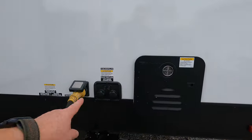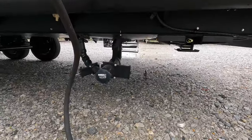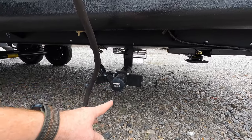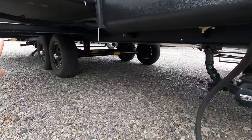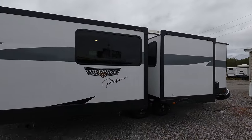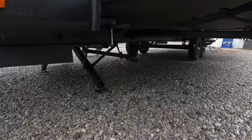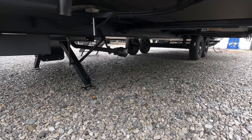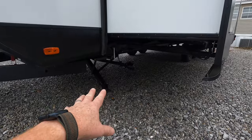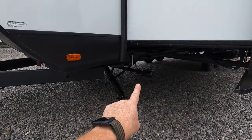Here are your city water connections — you have city water connection and black tank flush. For sewer, you have two connections: one for your bathroom with gray and black tanks, and an additional one further up. It is prepped to receive slide toppers, which I do recommend. The second sewer connection is for if you have a washer and dryer installed — that's where the water will be coming from, so just be cautious of that.